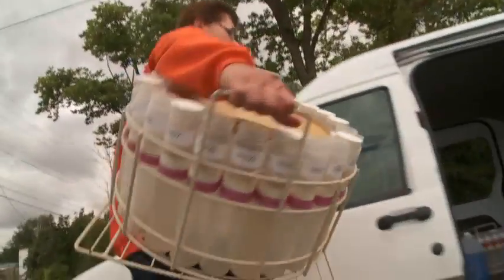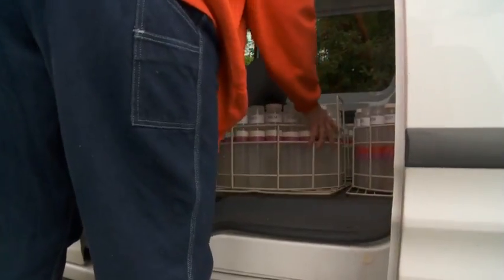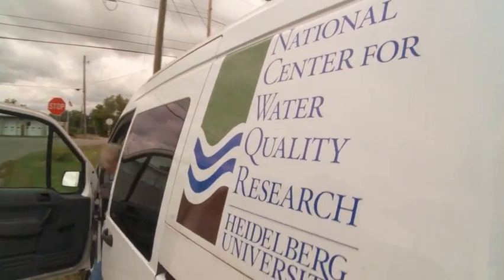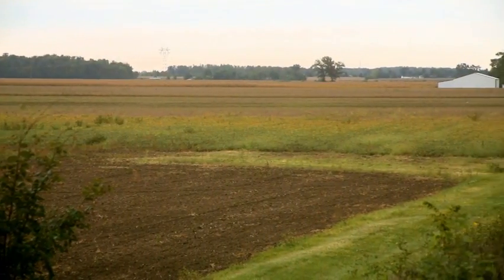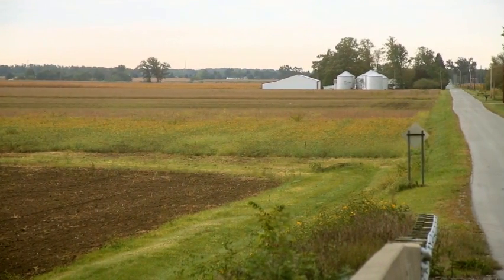We like to think that we know everything that's going on out here, but sometimes it takes a longer term of sampling, database building, and data analysis to really start to see trends. Though there are several sources of dissolved phosphorus in Lake Erie, scientists believe most of the problem comes from farm fertilizer — agricultural runoff puts in the largest portion of the load.